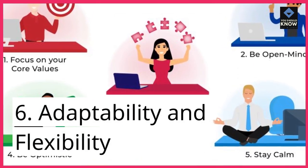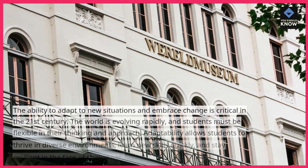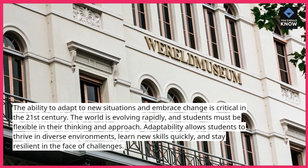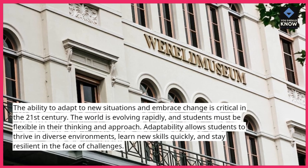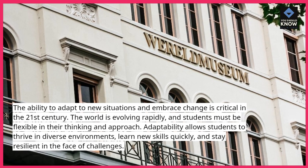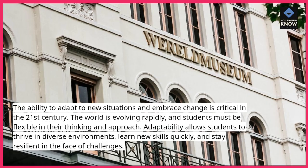6. Adaptability and flexibility. The ability to adapt to new situations and embrace change is critical in the 21st century. The world is evolving rapidly and students must be flexible in their thinking and approach. Adaptability allows students to thrive in diverse environments, learn new skills quickly, and stay resilient in the face of challenges.